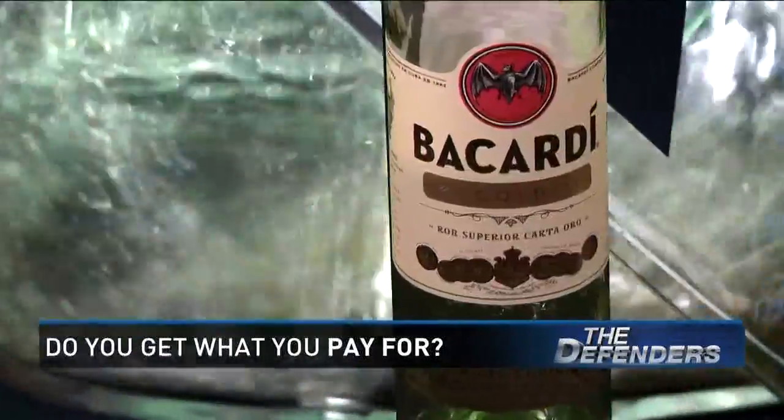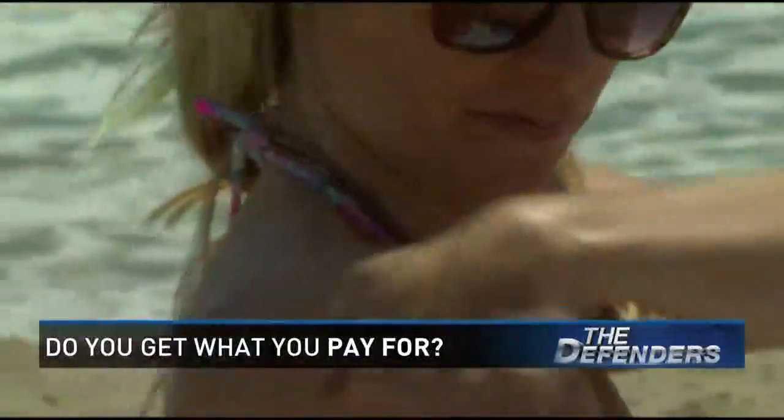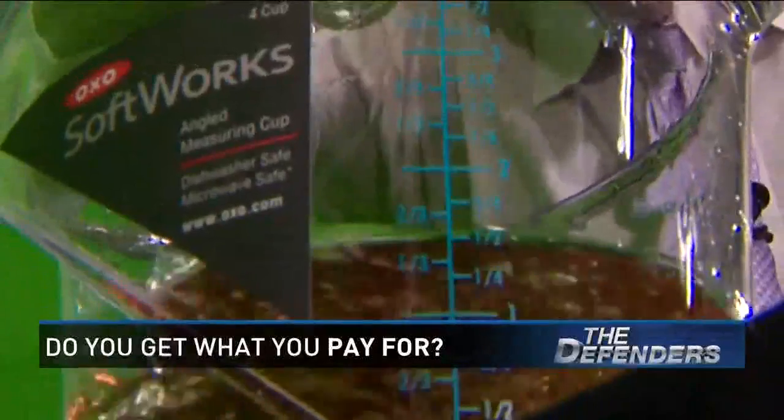Even better, our bottle of rum gave us almost an ounce more, keeping our chill, beachy theme. The margarita mix was right on the dot, too. And likewise, good old Jose Cuervo lived up to his promise.